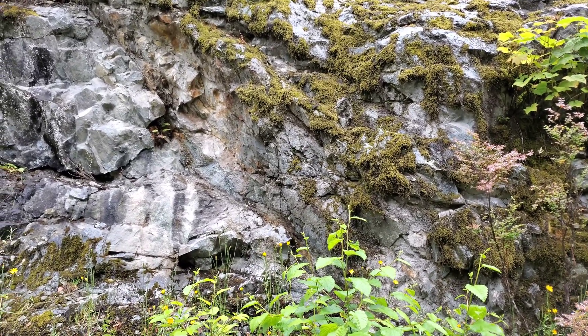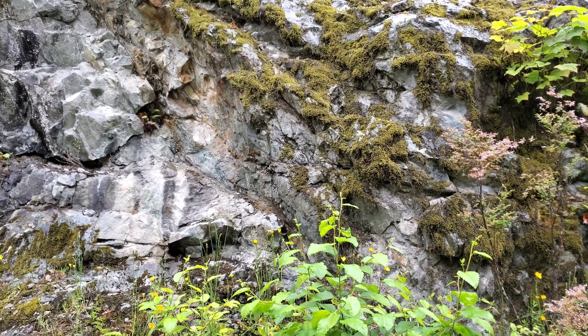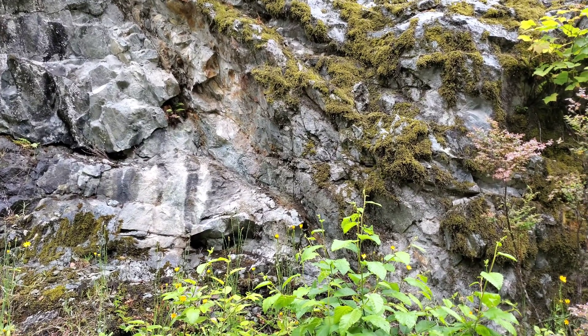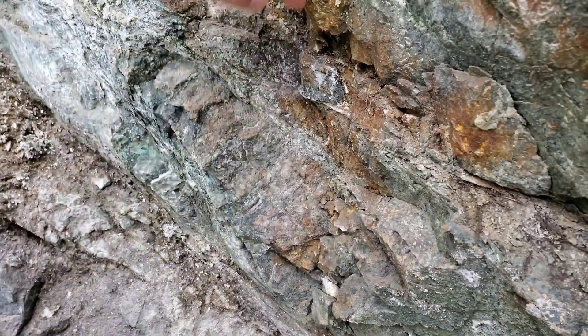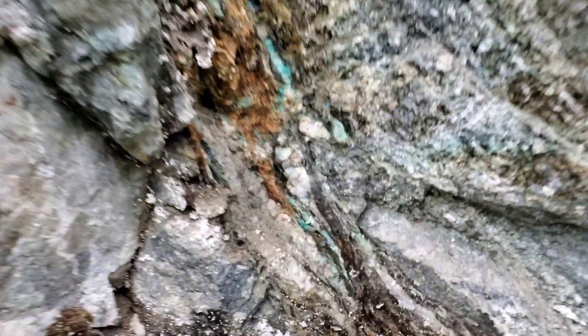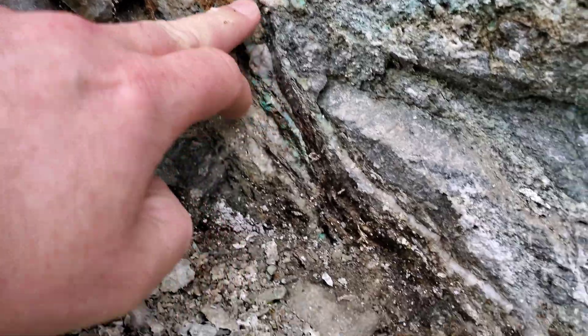It's about 30 to 40 centimeters wide and you can see loads of malachite staining. I'm going to pull a quick sample off there so you can see how narrow this is — it's from about here to here. You can see the malachite staining, a little bit of azurite, and it looks like it's following a bit of quartz carbonate.